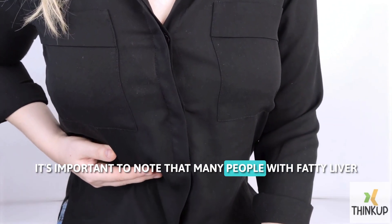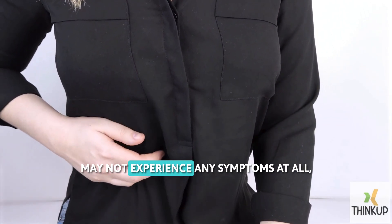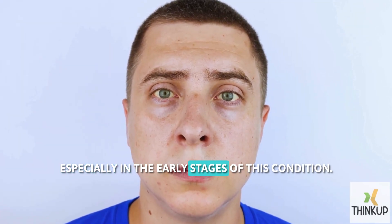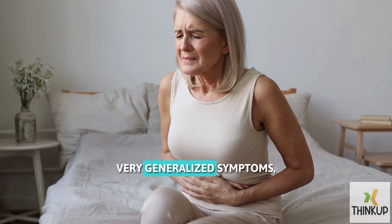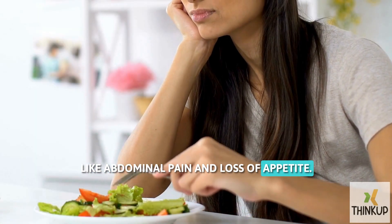It's important to note that many people with fatty liver may not experience any symptoms at all, especially in the early stages of this condition. However, some people may experience very generalized symptoms like abdominal pain and loss of appetite.